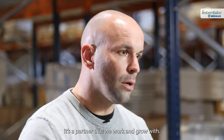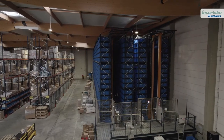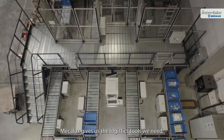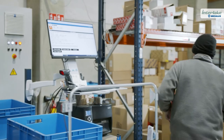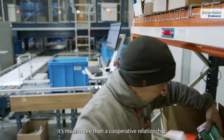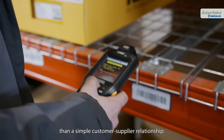MECALUX isn't just a supplier — it's a partner that we work and grow with. MECALUX gives us the logistics tools we need, whether in terms of automation or racking. For us, it's much more than a cooperative relationship, than a simple customer-supplier relationship.